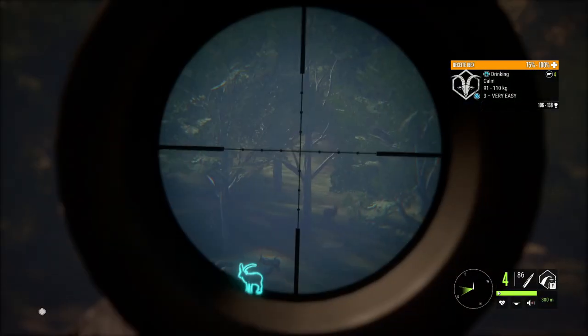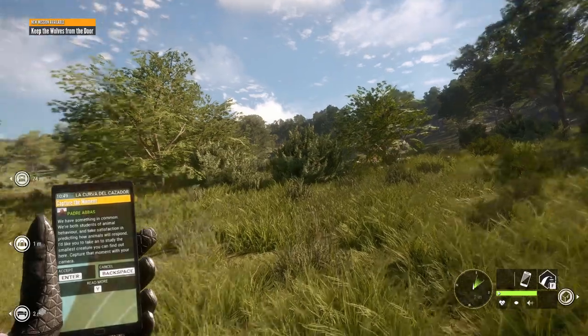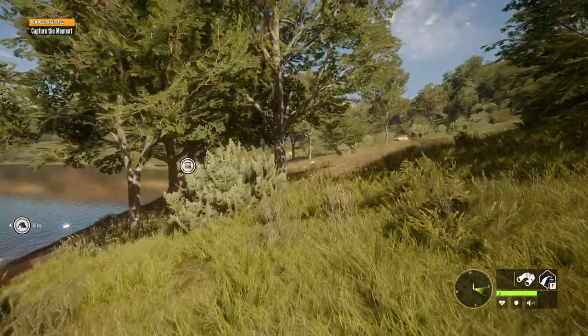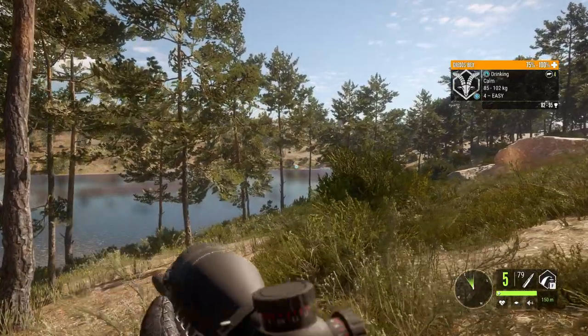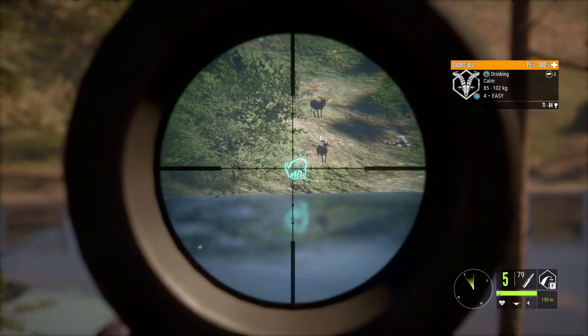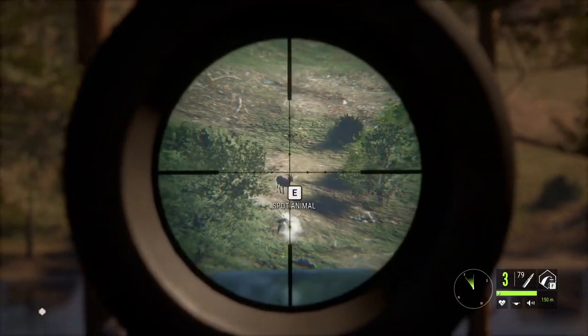Each Ibex still inhabits the same hill they used to. You'll find Visi Ibex on the northwestern hill, Riddos on the southwest, Ronda Ibex on the northeast, and the southeastern Ibex on the southeastern hill. This is still the same, but the lakes where they drink are a bit different now. The most important change is that the distribution of the Ibex population across all these lakes is more even now, meaning each lake has a similar amount of Ibex, but there are still some really good spots.